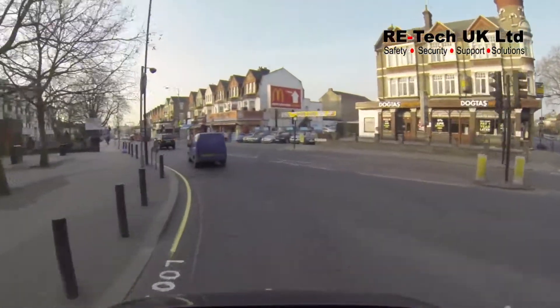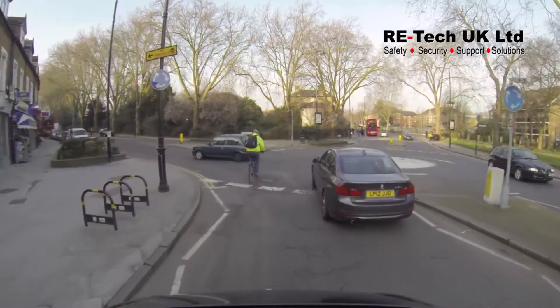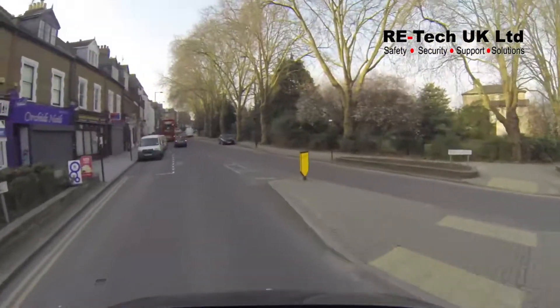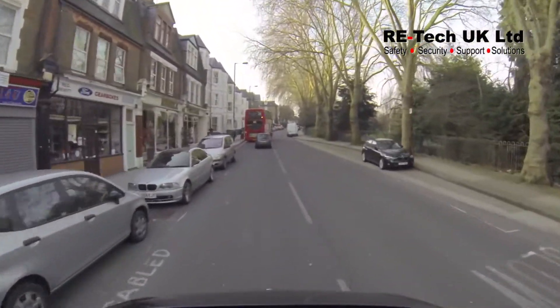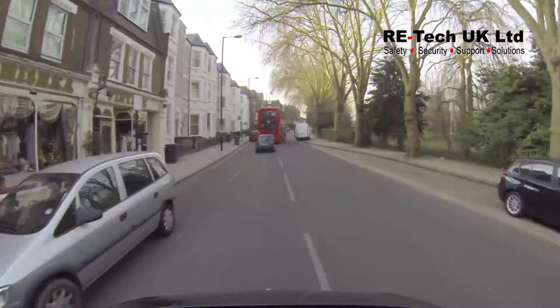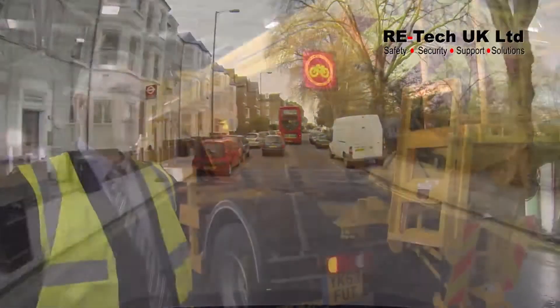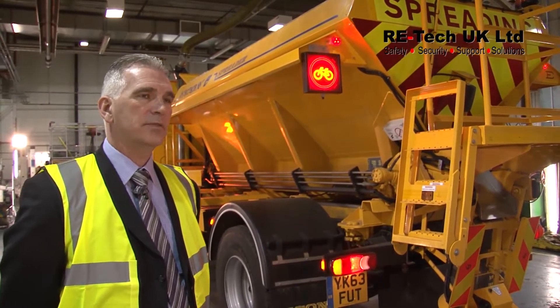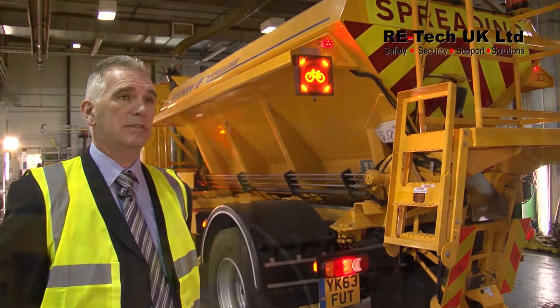In city environments, one of the main concerns raised about the iScan system was the noise first thing in the morning when residents are asleep. One of the features that has been incorporated is low volume to the iScan unit, so that when the lights are applied, the system goes down to half volume. As you can hear, the difference in sound is a lot less, and therefore we are protecting the environment and the residents.